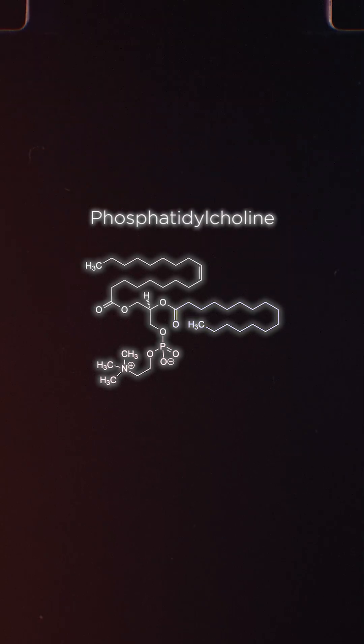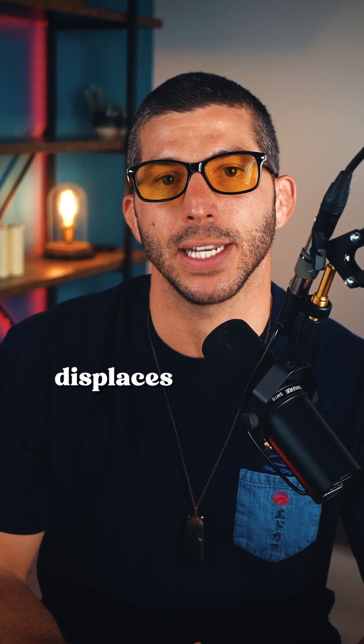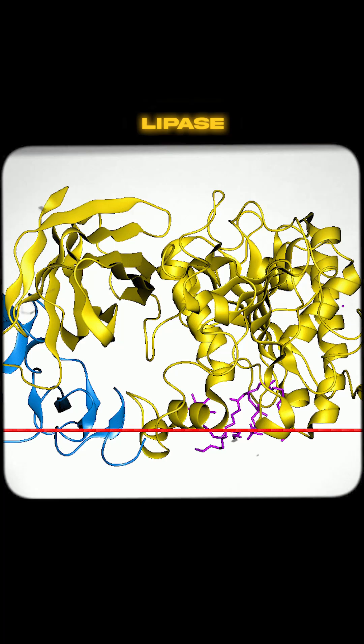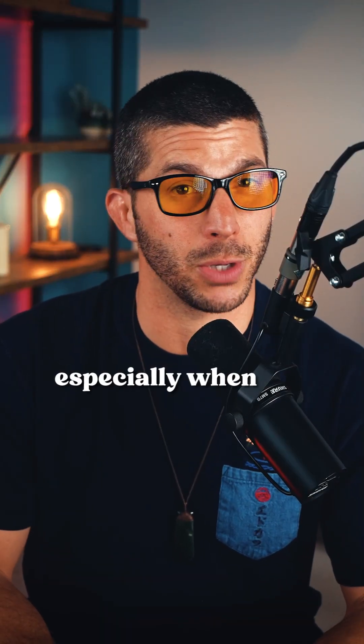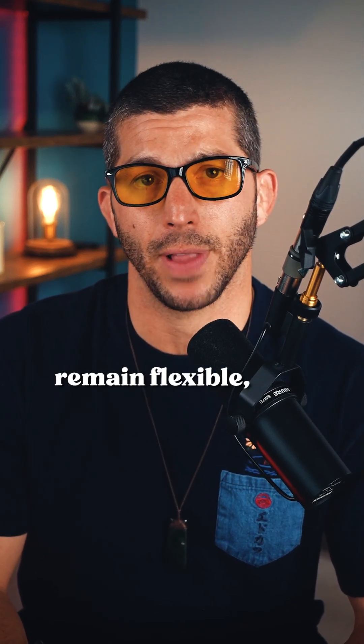You need phospholipids, like phosphatidylcholine, which makes up over 90% of your cell membranes and actively displaces damaged fats. Then you need specialized enzymes, like lipase, which specifically target damaged fats for removal, especially when you take it on an empty stomach. These components work together to ensure that your cells remain flexible, resilient, and capable of performing their essential functions efficiently.